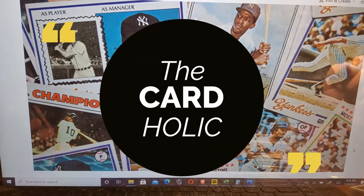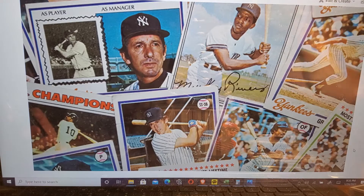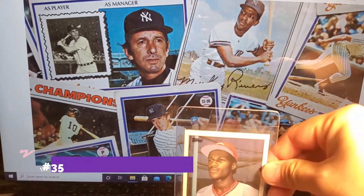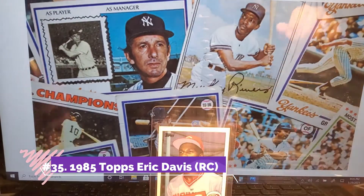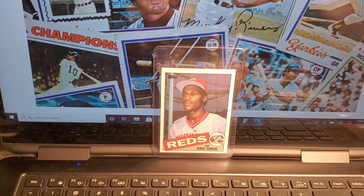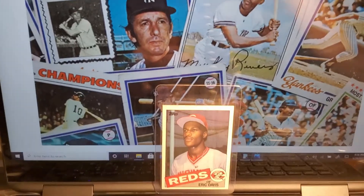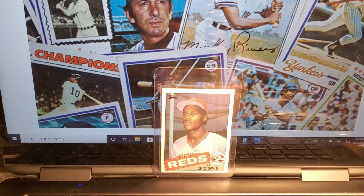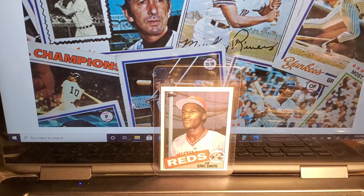This isn't necessarily in any sort of order until we hit the last five cards. Number 30: Eric Davis rookie card. This is something that I acquired last year, and it's one of the iconic cards of the 1980s, so really excited to have that. Hopefully I could get a better centered one in the future.